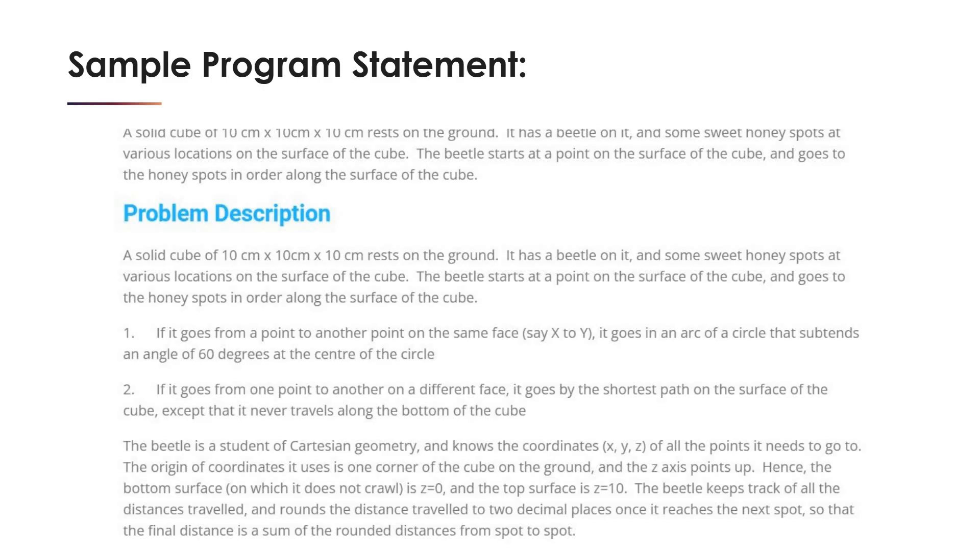In the coding round, there will be program statements with a program description, test cases, and program complexity details. You need to clear all the test cases and solve the maximum number of programs. To win, you need to solve problems in less time, with less complexity, and clear all test cases.